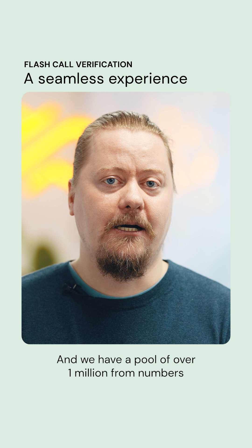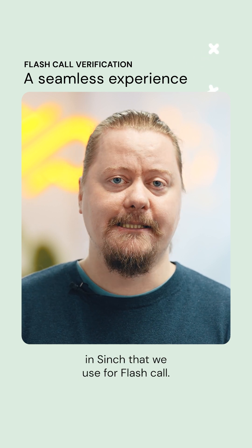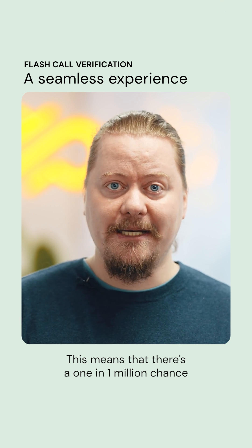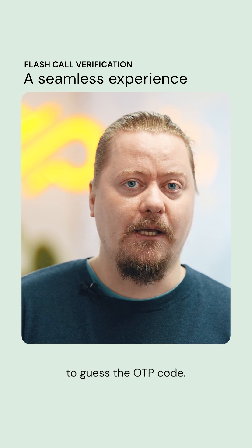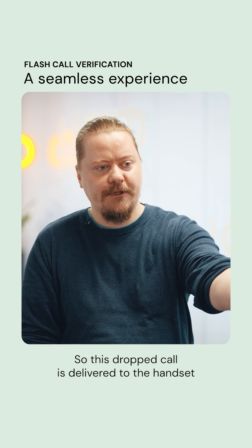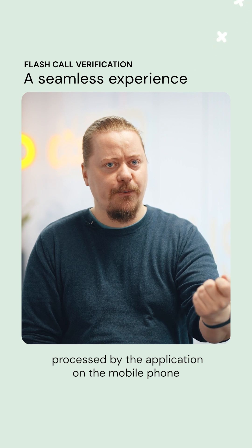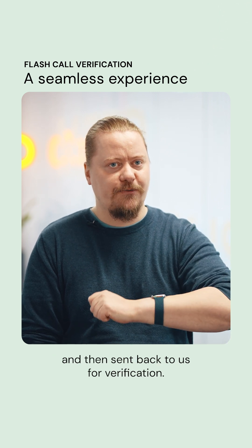We have a pool of over 1 million from numbers in Cinch that we use for Flashcall. This means that there's a 1 in 1 million chance to guess the OTP code. This dropped call is delivered to the handset and can be automatically processed by the application on the mobile phone and then sent back to us for verification.